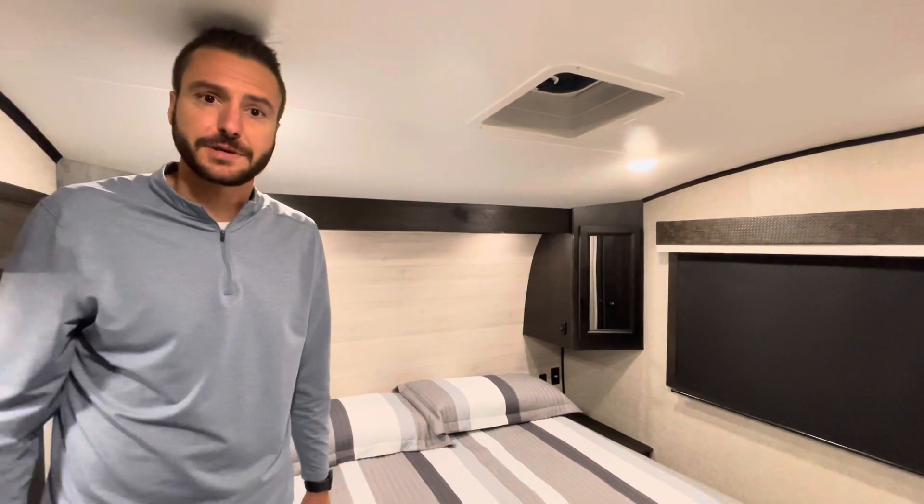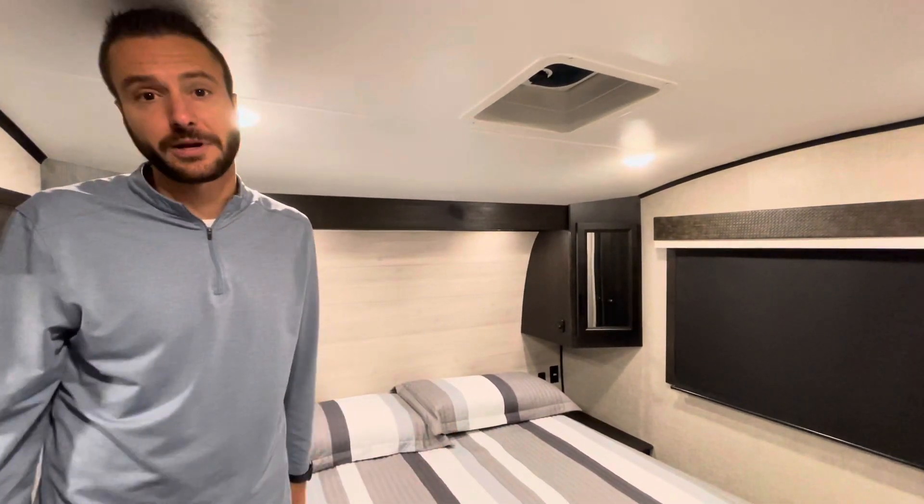If you guys found this video helpful, please hit the like and subscribe if you want to see more videos like this. Come see us — we're Smith RV, we're in central Wyoming. You can see more units like this at smithrv.com. Thanks for watching, guys — have a great day.